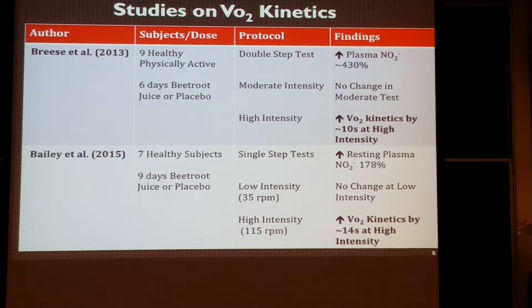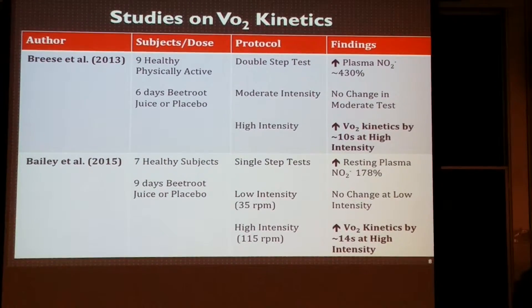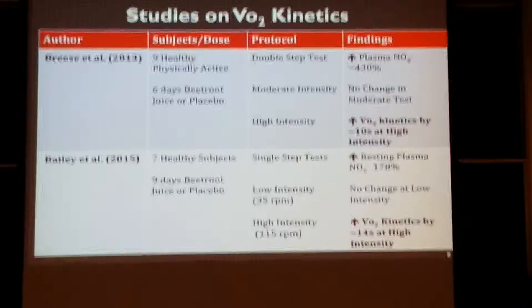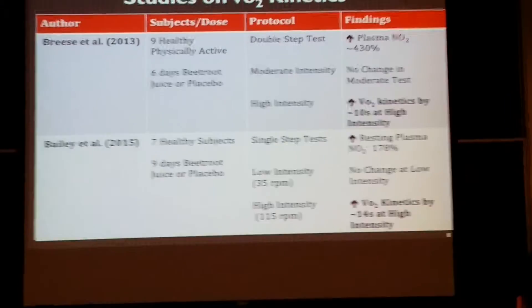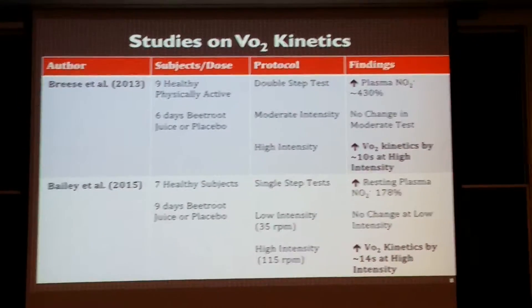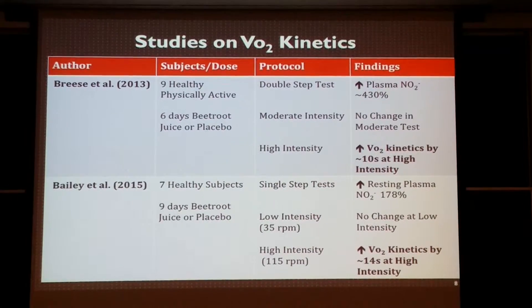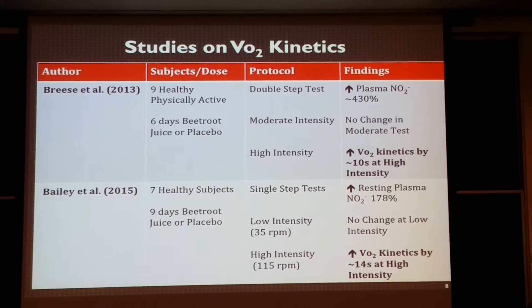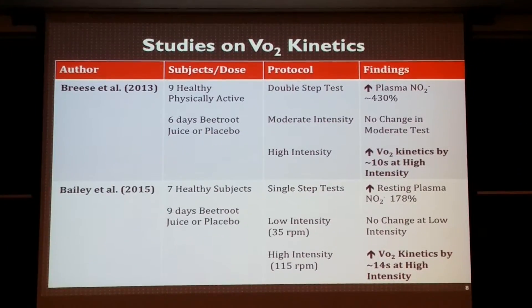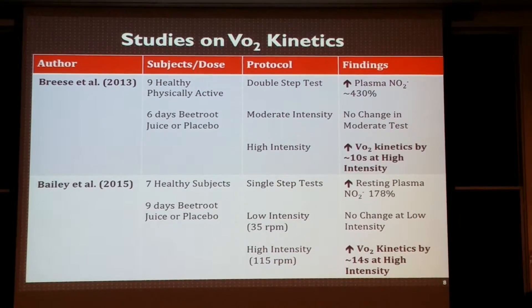Subjects were assigned to either a beetroot juice supplementation group or a placebo group, then trained at either moderate or high intensity. They did a step test: subjects were unloaded on a bike for a certain amount of time, then immediately switched to moderate, high, or low intensity. After taking blood samples, resting plasma nitrite levels increased in both studies. For VO2 kinetics, there was no change at low or moderate intensity, but there was a change in VO2 kinetics at high intensity.